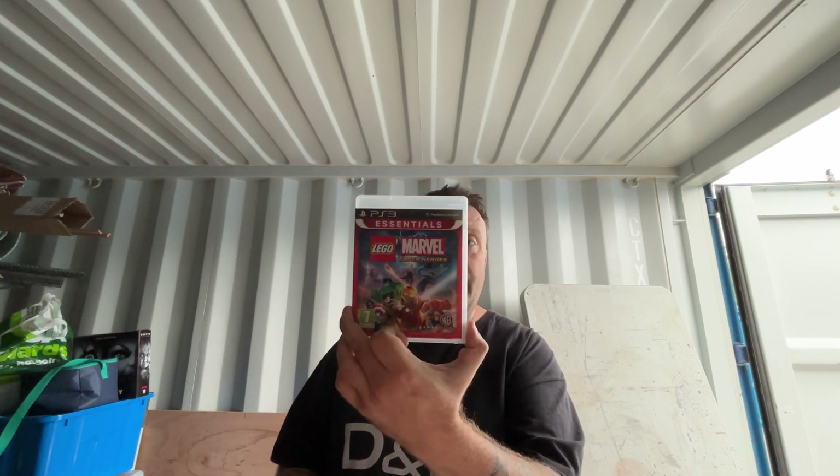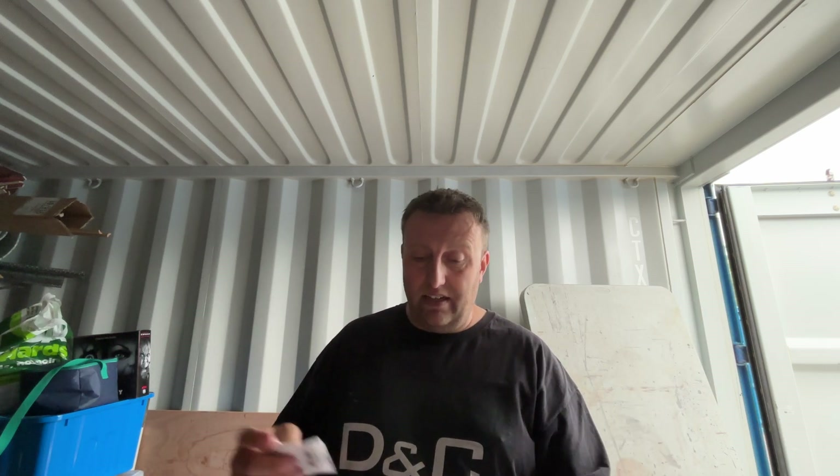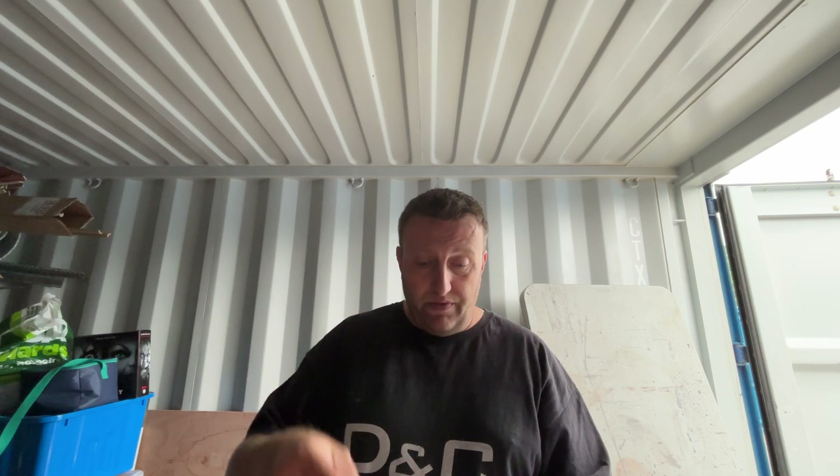This was Marvel Superheroes, the Lego one, from the Peterborough branch. I took it in and the guy - no questions asked, that's what you want - he just went straight to the stock, found it, straight in there. And we have our Marvel Lego Superheroes with the receipt in there.